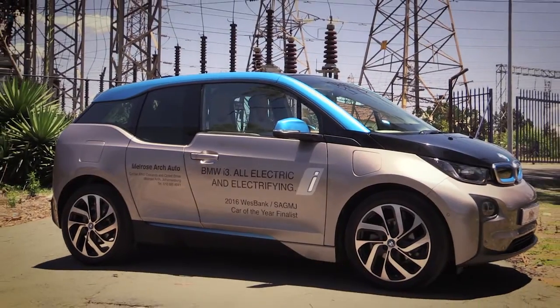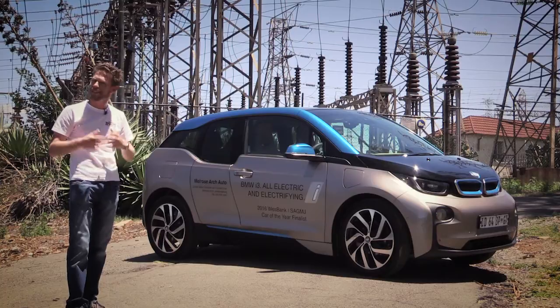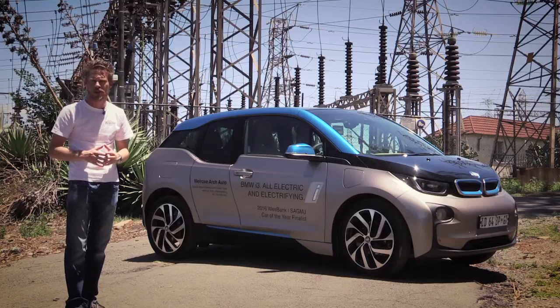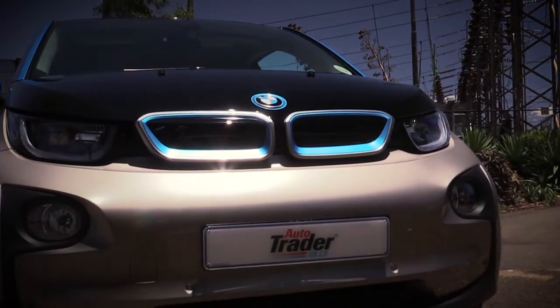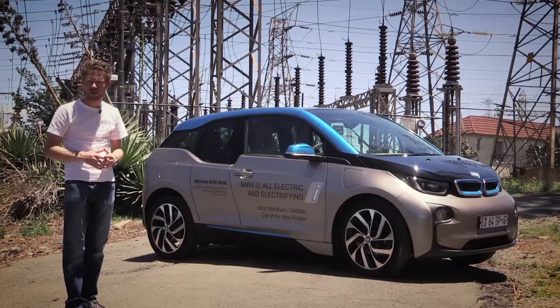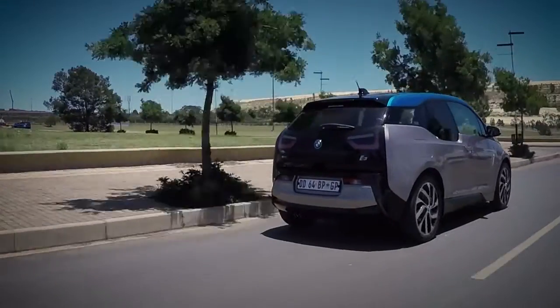The i3 is a full electric vehicle available in two models: the standard model and the range extender model we have here. The range extender has a small petrol motor that doesn't power the wheels — it just provides charge for the battery. It's a small 650cc two-cylinder motor with a very small carbon footprint that satisfies stringent emissions regulations. This bumps the standard range from 150 kilometers up to just shy of 300 kilometers, and as long as you've got fuel in the relatively small 9-litre tank, you'll keep going.